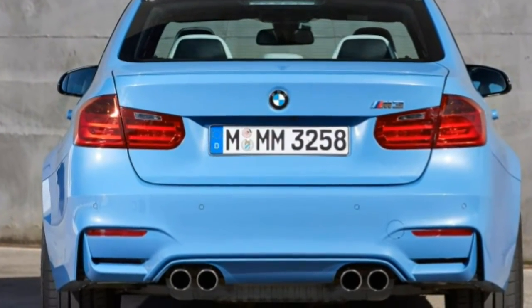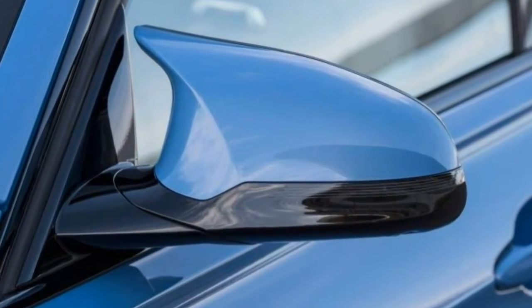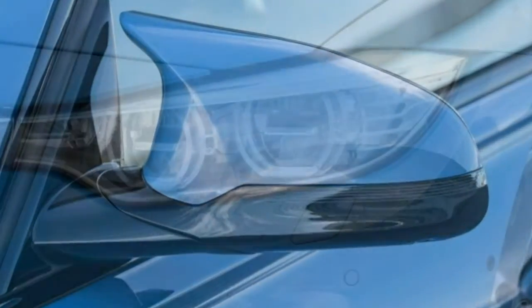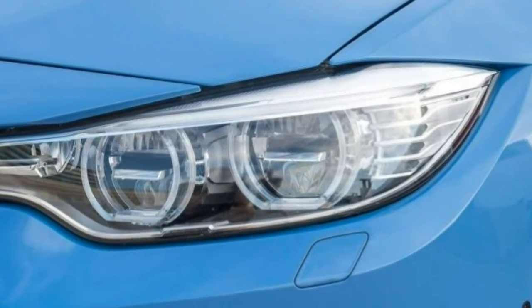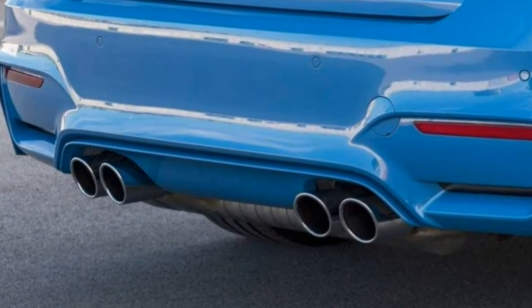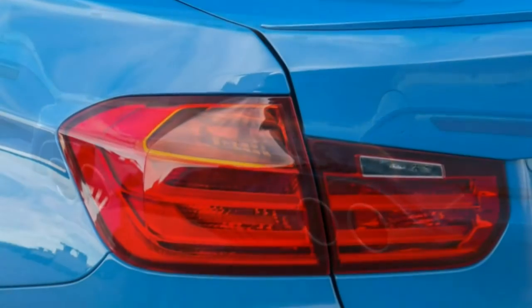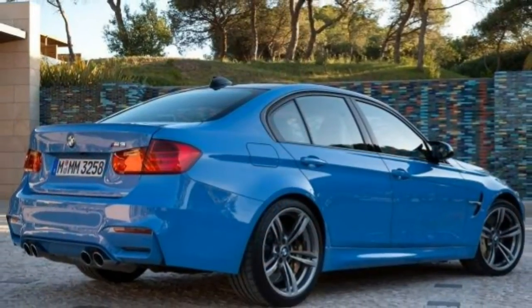Try the 2018 BMW M3. This performance variant of the brand's 3 Series merges practicality and performance into one highly enjoyable sports sedan. The transformation from luxury-oriented 3 Series to actually fast luxury-oriented M3 has a vastly more robust six-cylinder engine, bigger wheels, stickier tires.